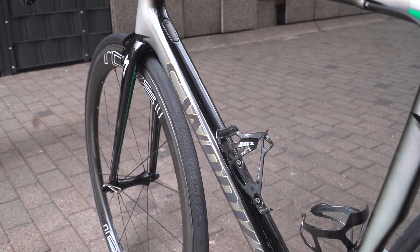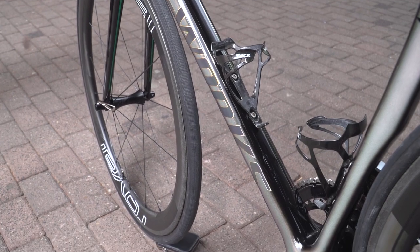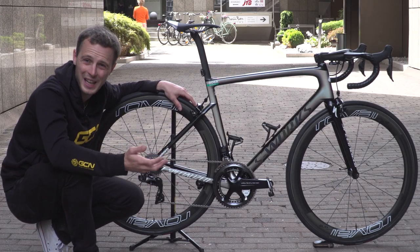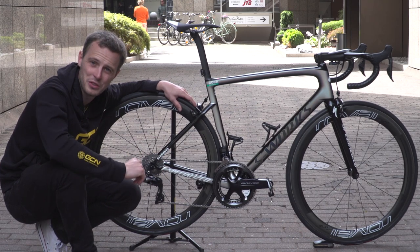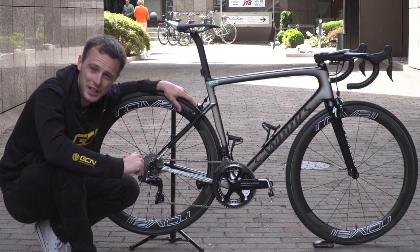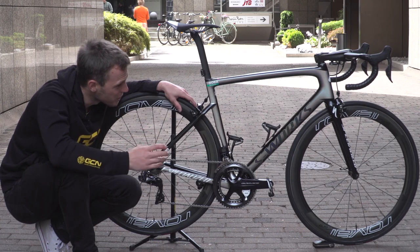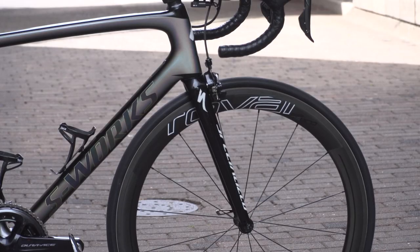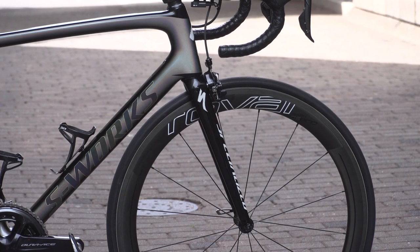And the paint job. The mechanics at Bora are actually very relieved that Sagan's bike has such a custom paint job because it adds a little bit of weight, which means they have to add less weight to the bike to bring it up to the UCI's lower weight limit of 6.8 kilos. The paint is what Specialized call their superstar paint — so it's designed so that when the sun's shining, it shows all of the colours of the rainbow.